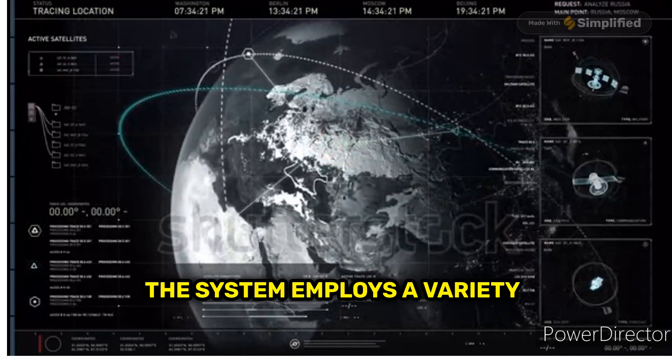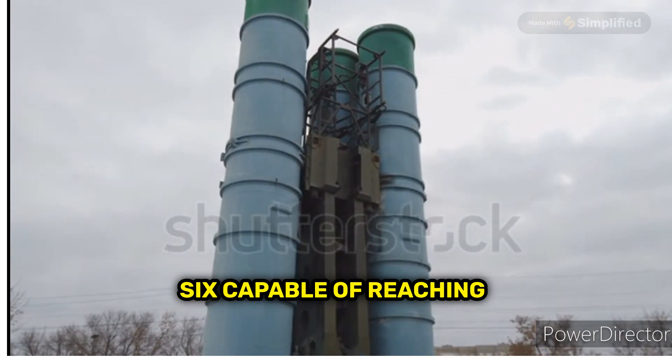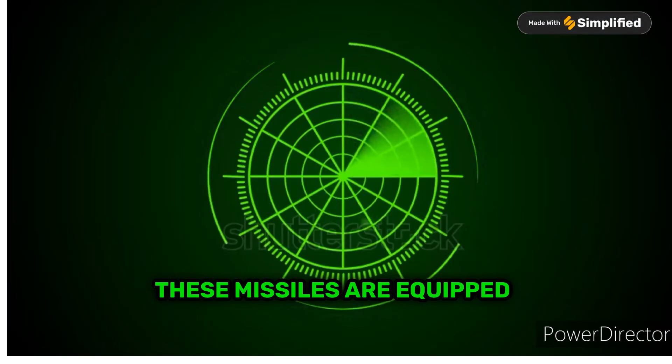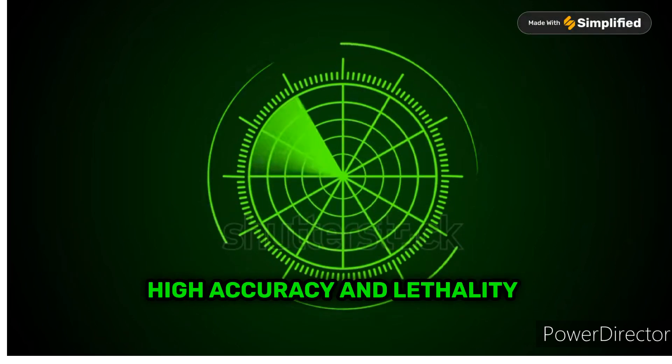The system employs a variety of missiles, including the long-range 40N6, capable of reaching speeds of Mach 14. These missiles are equipped with advanced seekers and guidance systems, ensuring high accuracy and lethality.